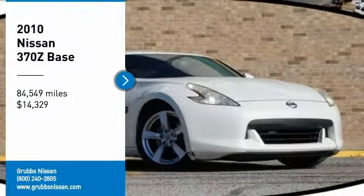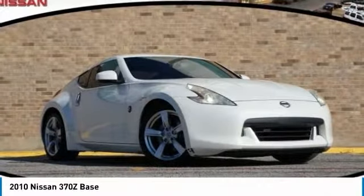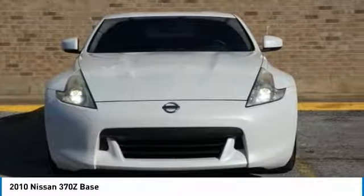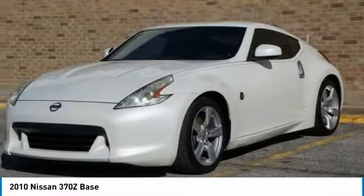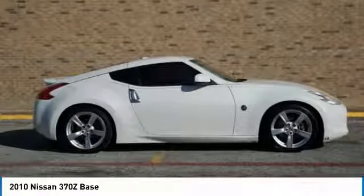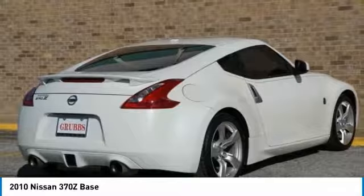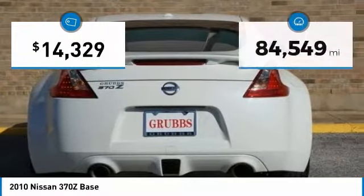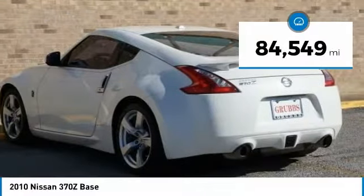Looking for the right vehicle? Check out the 2010 370Z. With its richly crafted driver-obsessed cockpit and the world's first SynchroRev match manual transmission, the lower, wider, lighter Nissan Z is in a class all its own and is priced below $15,000. This vehicle has less than 85,000 miles.